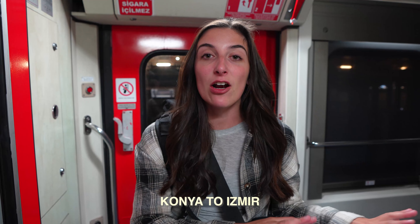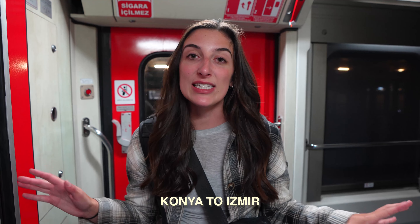Welcome back to another vlog. Today we are traveling across Turkey on an overnight train, starting in Konya and making our way all the way to Izmir, which will take about 12 hours. We've never taken an overnight train before and I've only been on a handful of trains in my whole life, so this is a totally new experience. I was a little nervous, so we're going to show you along the way so you know what to expect if you're ever taking an overnight train in Turkey.